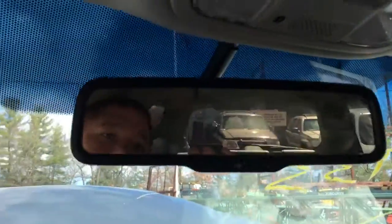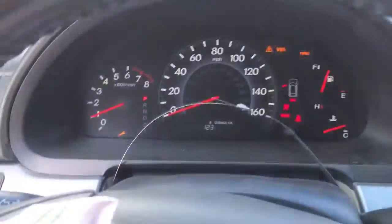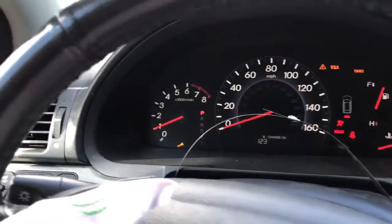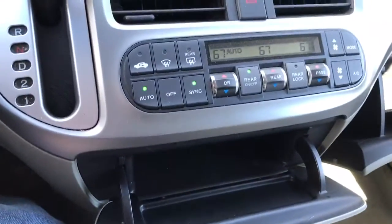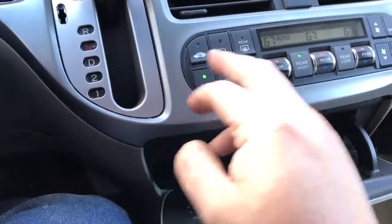Leather on this side. Windows work. It's got a good mirror. Good sun visor. 244,000 miles. Radio needs a code. It's got a good heater AC control. AC works.